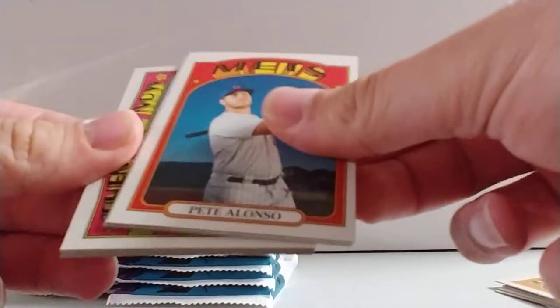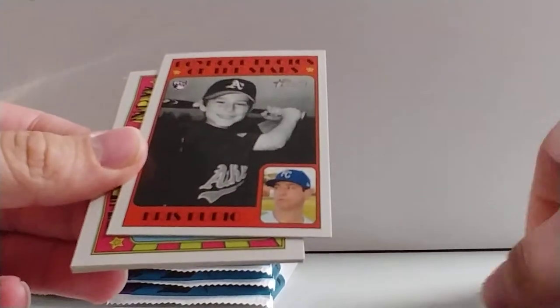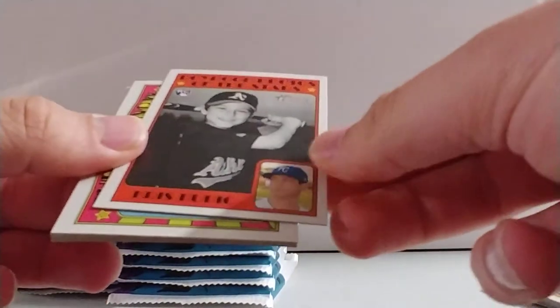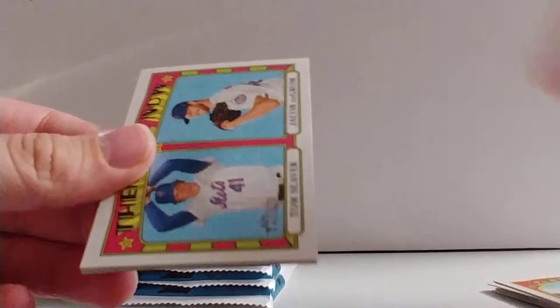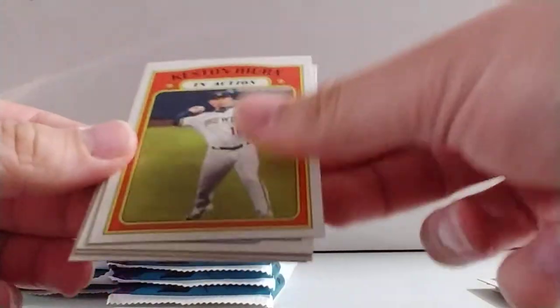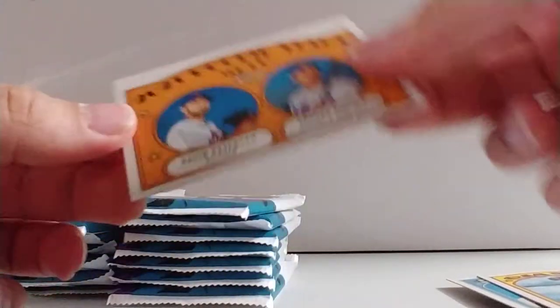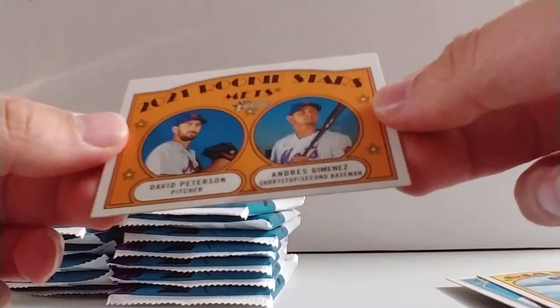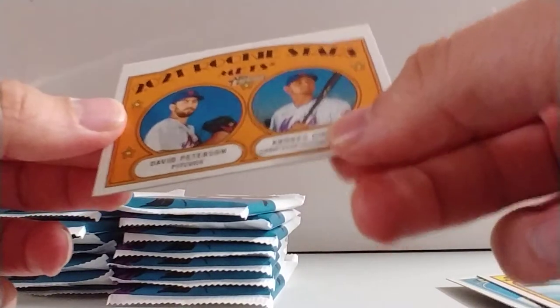We got CJ Krohn, Pete Alonzo, Brad Keller, a Chris Bubic boyhood photos of the stars rookie, then and now — Tom Seaver and Jacob DeGrom — Keston Hira in action, Alex Cobb, Mauricio Dubon, and Mets rookie stars: David Peterson and Andres Jimenez.